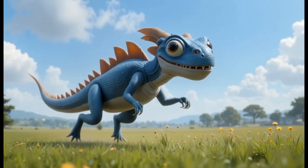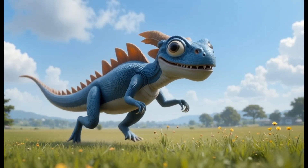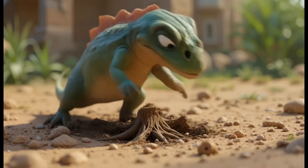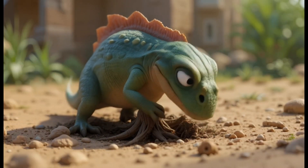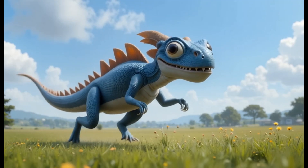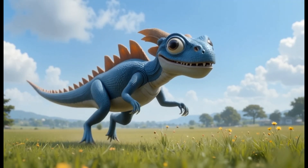24. Rhabdodon. Rhabdodon was a herbivorous dinosaur from the Cretaceous period. It ate plants like cycads and ferns. Fun fact: Rhabdodon's name means rod-like tooth, referring to its teeth, which helped it chew tough plants.